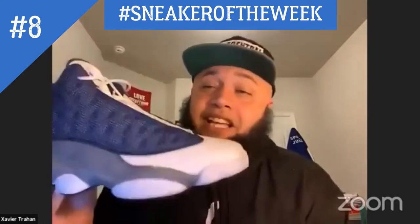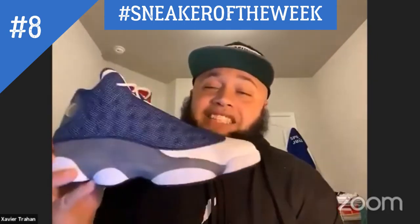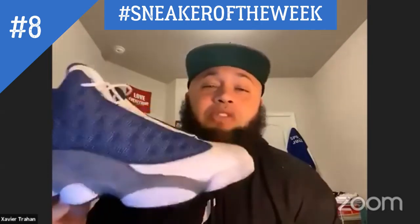This shoe in particular was not worn in the movie He Got Game, but there is a variation that some people call the Black Toe that Denzel Washington wore in that movie.